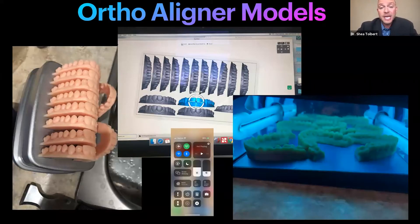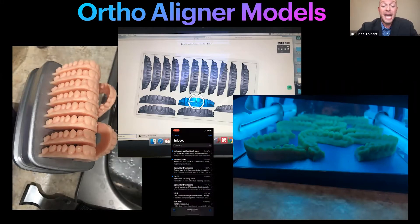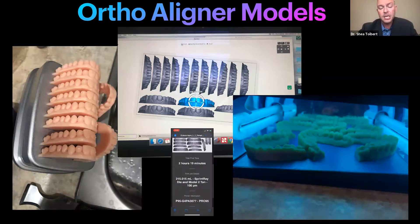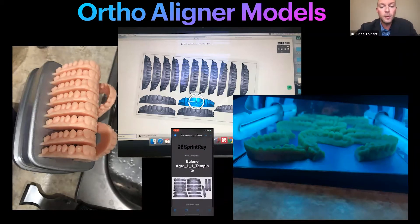Ortho aligner models — this is where I started; this was our first real ROI. We cut our aligner lab bills by a fourth. The Invisalign patents ran out in 2017, and a lot of software companies came out where you can scan, segment your teeth, simulate the movement, create a stack of models, and vacuum form them. That was our first fast ROI. With the bigger build plate on the Pro 95, we're printing vertically and doing liner cases in-house in our ortho offices all day every day.